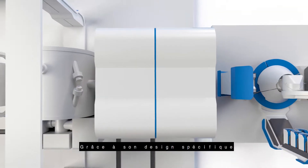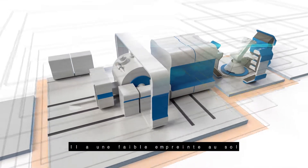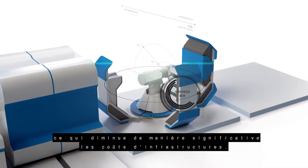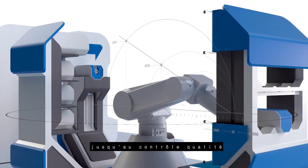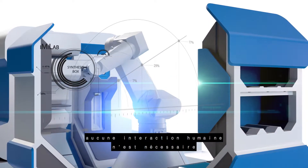Because of its specific design, InMyGene is the lightest self-shielded system in the world. It has a small footprint and can be installed within 40-centimeter walls, which greatly reduces infrastructure costs. From synthesis to syringe filling until quality control, no human interaction is required.